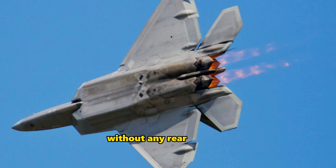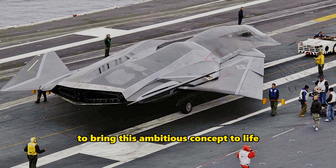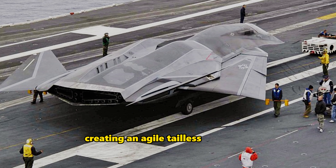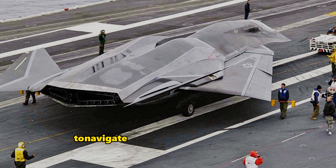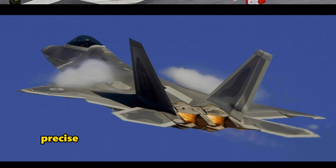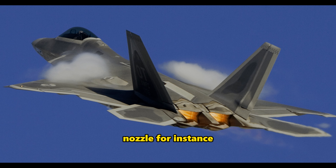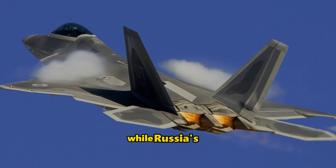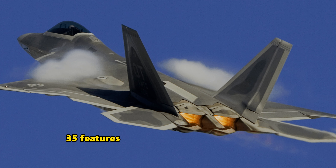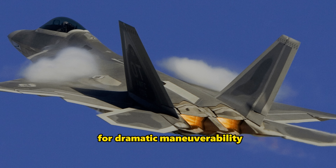Lockheed Martin teamed up with NASA to bring this ambitious concept to life. Creating an agile, tailless fighter jet heavily relied on thrust vectoring to navigate effectively. Thrust vectoring allows precise control over the direction of a jet engine nozzle. For instance, the F-22 Raptor's nozzles can move up or down, while Russia's Su-35 features nozzles that move 360 degrees for dramatic maneuverability.